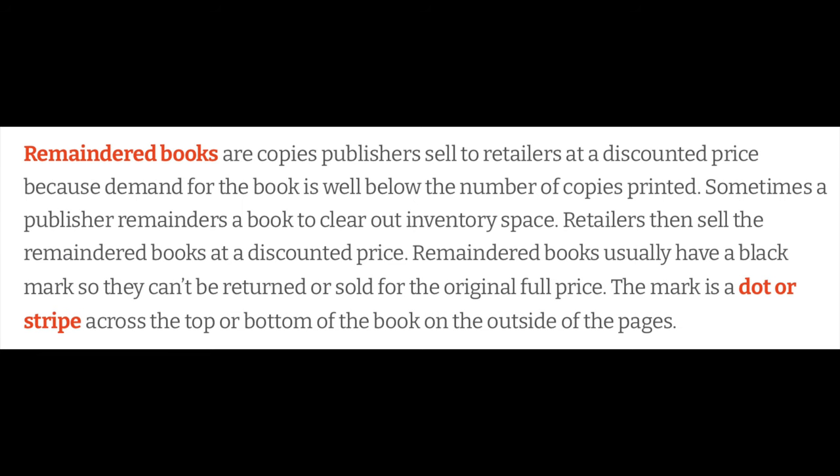Welcome to Vintage SF. I'm Richard Rempel. Today we're going to look at the books that I've bought in September. The vast majority are brand new books that are remainder books. What is a remainder book? Remainder books are copies publishers sell to retailers at a discounted price because demand for the book is well below the number of copies printed. Sometimes a publisher remainders a book to clear out inventory space. Retailers then sell the remaindered books at a discount price.